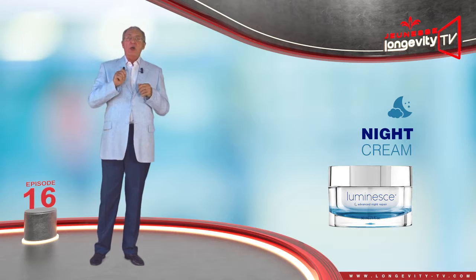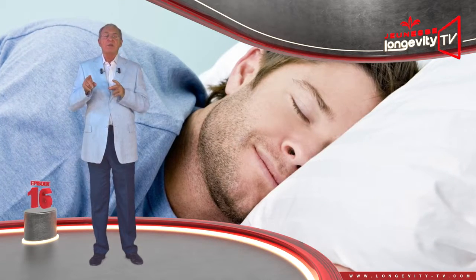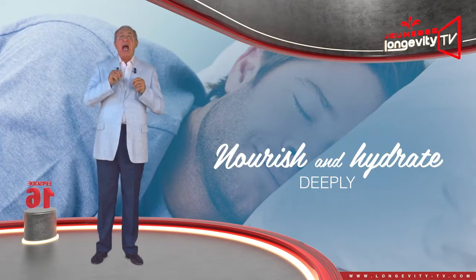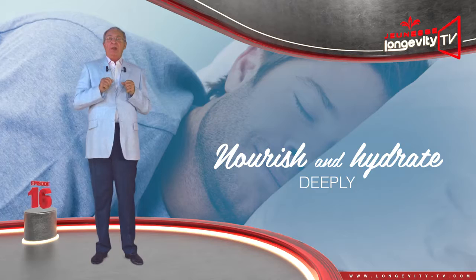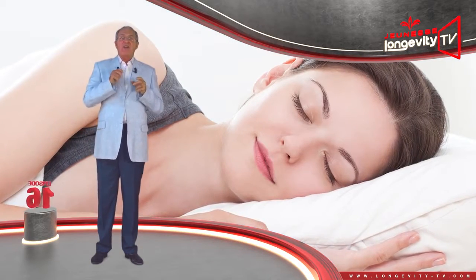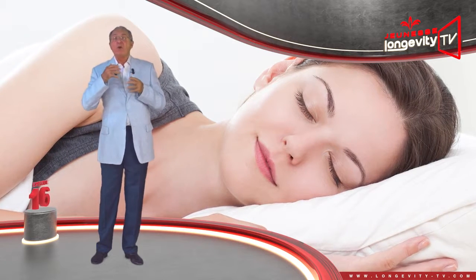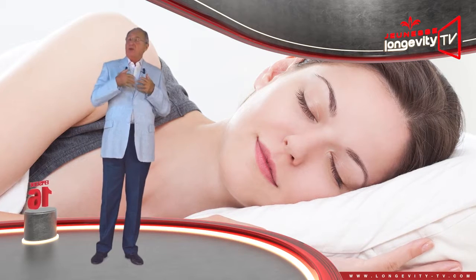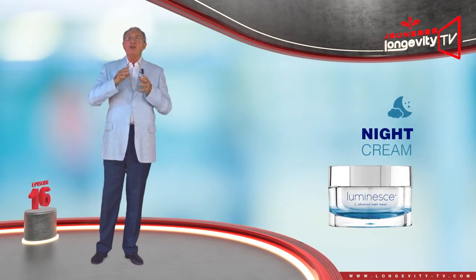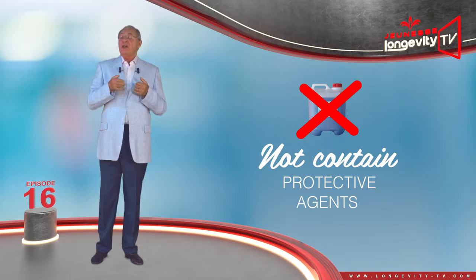The night cream will help your skin regenerate while you sleep. To achieve this, it will nourish and hydrate it deeply. Contrary to the day cream, it has a thicker and richer texture, as our skin is more receptive to care during the night. The night cream does not contain any protective agents such as anti-UV factors.